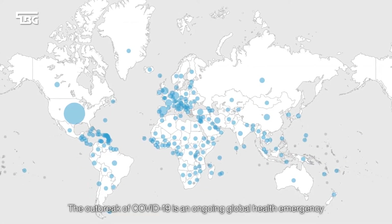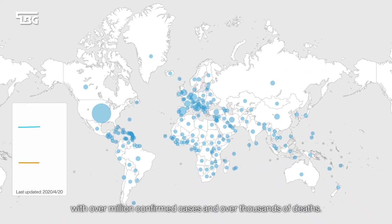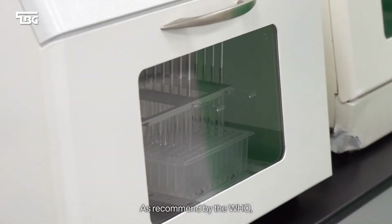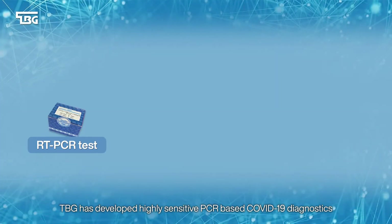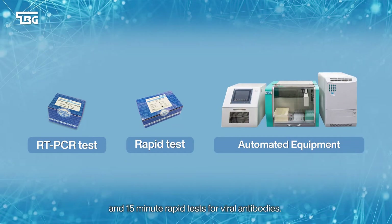The outbreak of COVID-19 is an ongoing global health emergency with over a million confirmed cases and thousands of deaths. As recommended by the WHO, diagnostics for COVID-19 is the key to disease containment. TBG has developed highly sensitive PCR-based COVID-19 diagnostics and 15-minute rapid tests for viral antibodies. Together with high throughput automation, TBG has the total solution for COVID-19 diagnostics.